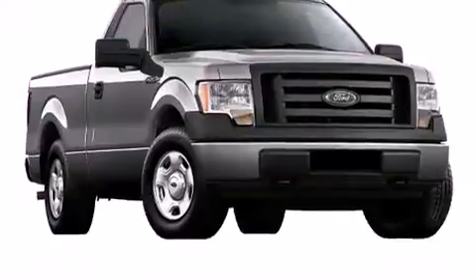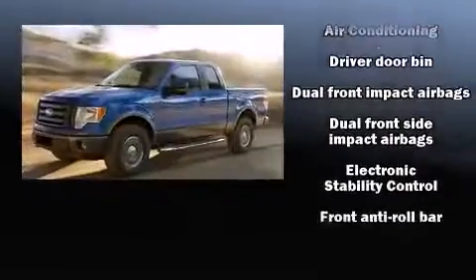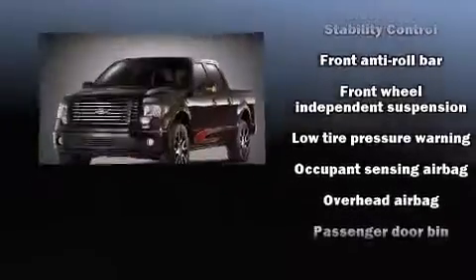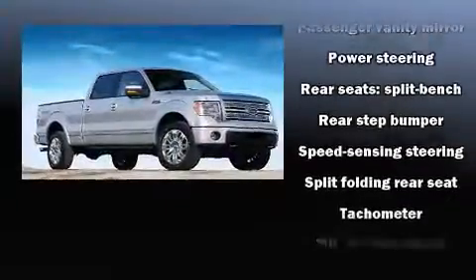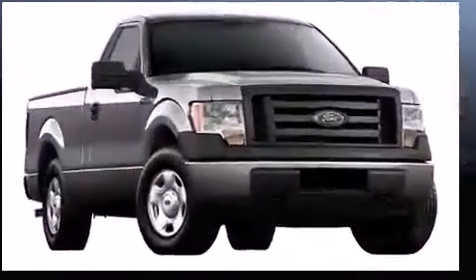Ford also prioritized safety and security by including dual front impact airbags with occupant sensing airbag, head curtain airbags, traction control, ignition disabling, and four-wheel disc brakes with ABS. For added security, dynamic stability control supplements the drivetrain.